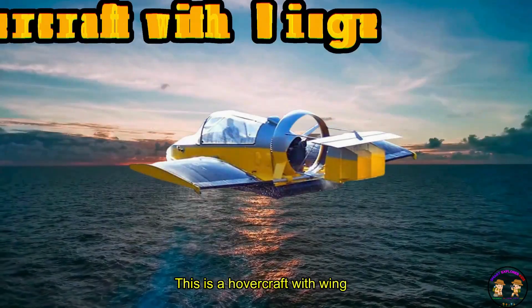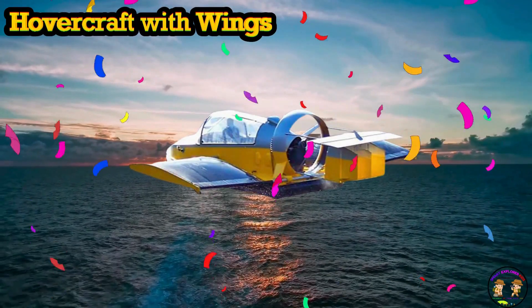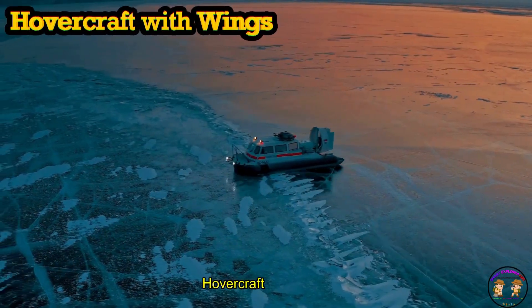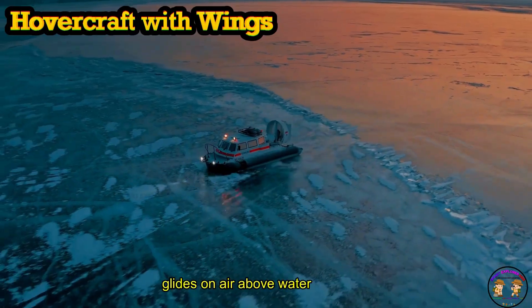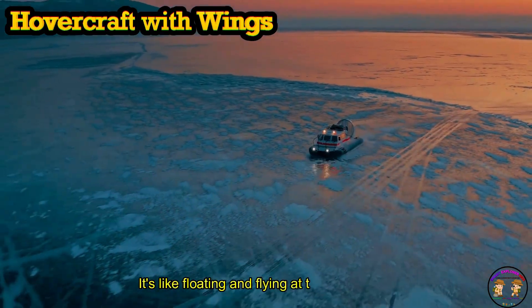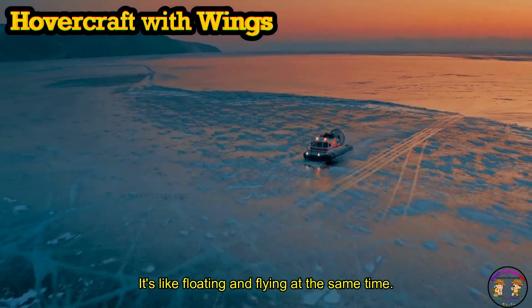This is a hovercraft with wings! Hovercraft with wings glides on air above water and land. It's like floating and flying at the same time.